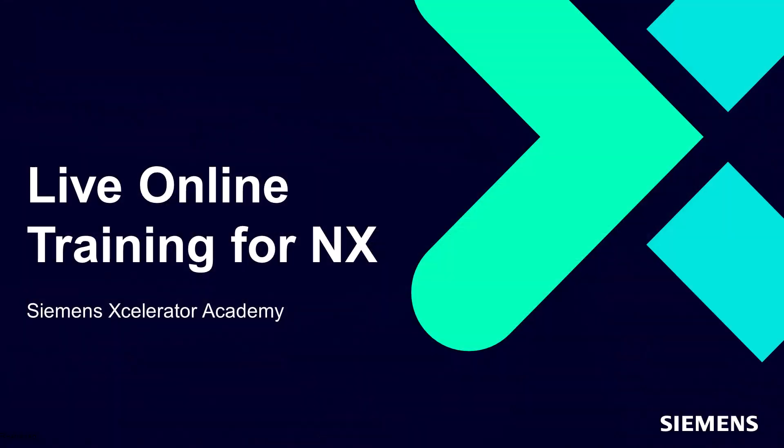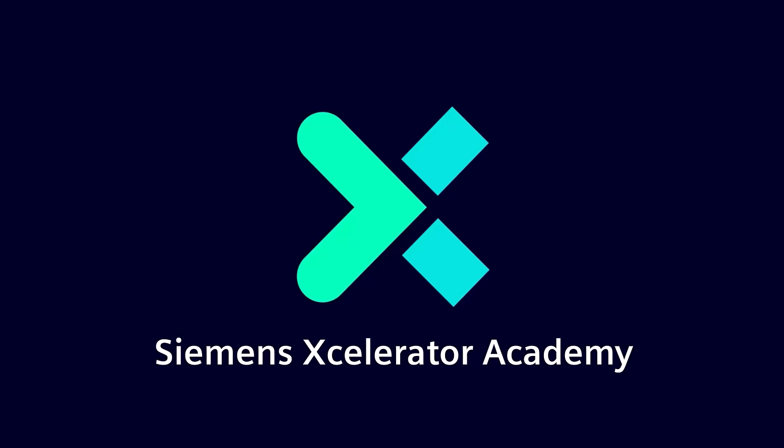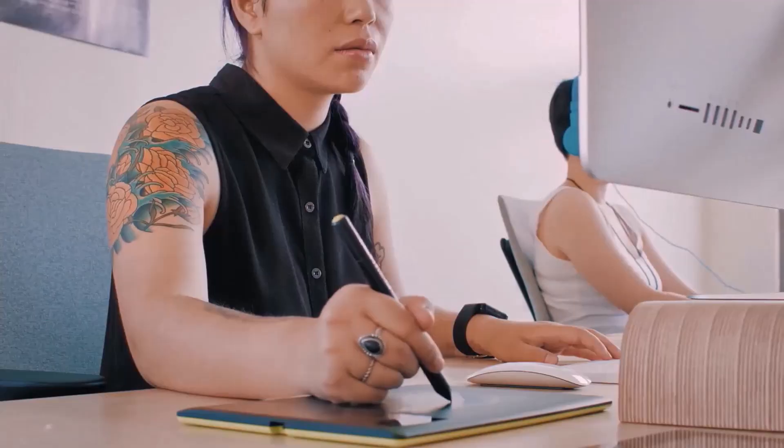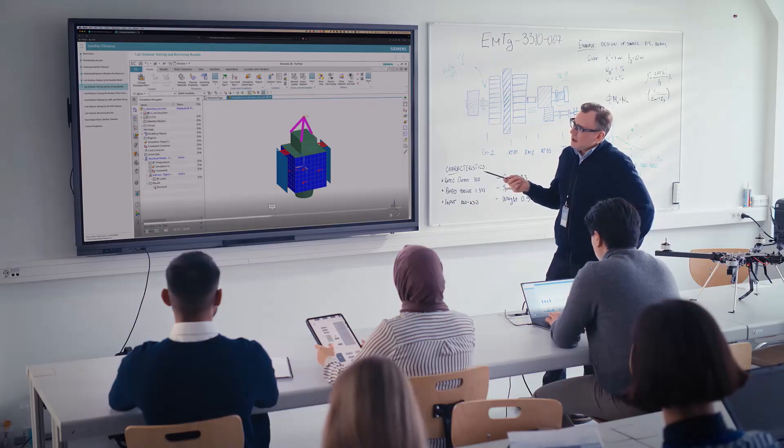Here at Siemens, we are committed to ensuring your successful adoption of NX software through training and certification programs by Siemens Accelerator Academy. Siemens Accelerator Academy offers on-demand, virtual, in-person trainings, and more to support your digital transformation journey.